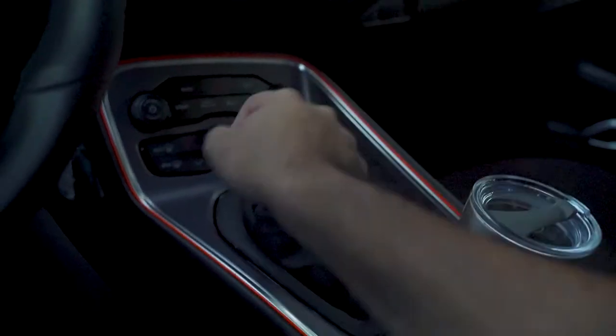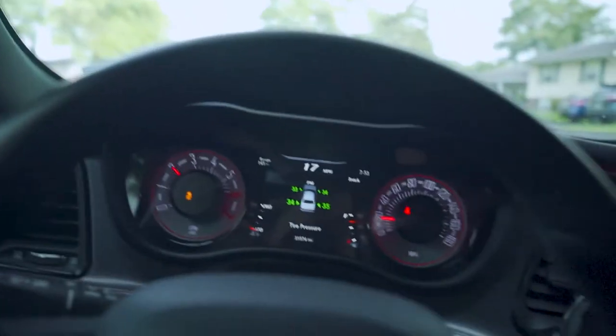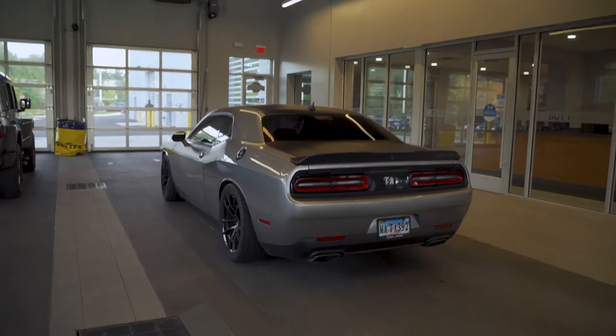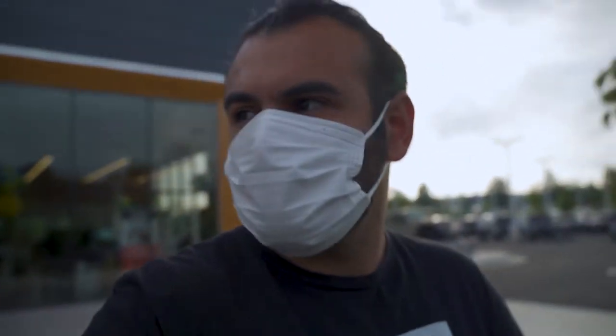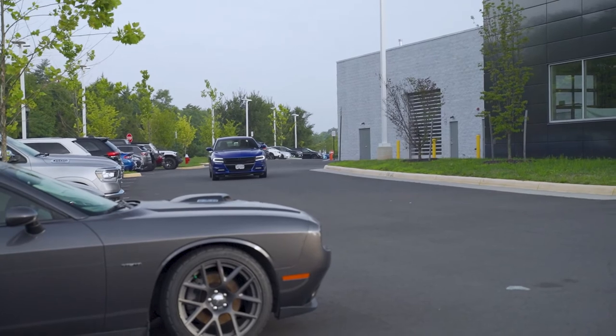Let's get to the dealership. Dropped the car off and about to get a loaner car. It's pretty nice, it's gonna be a Charger. Now I'm gonna go back to the office and work. She's back in the dealership. That's a nice Charger — indigo blue Charger!